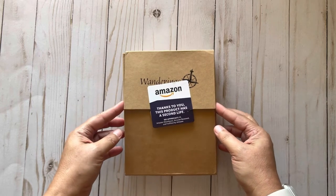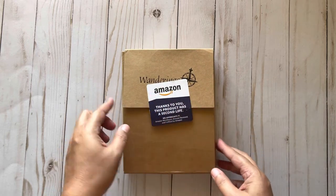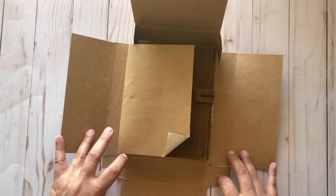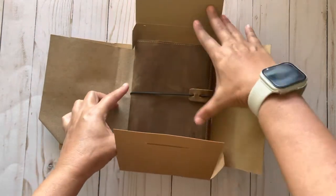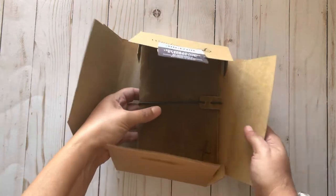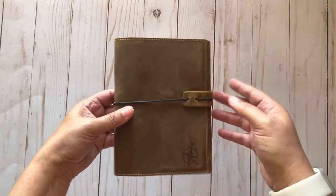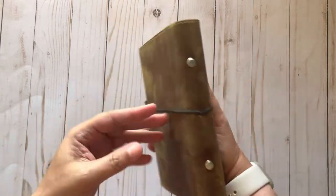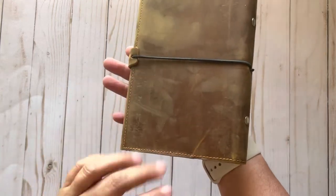The brand is Wonderings and it comes boxed up like that — and there it is. This is in the size A6 and it is a really nice size.